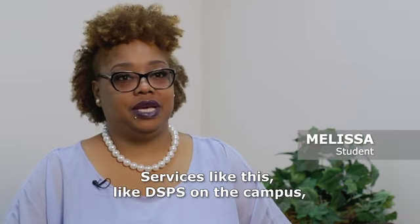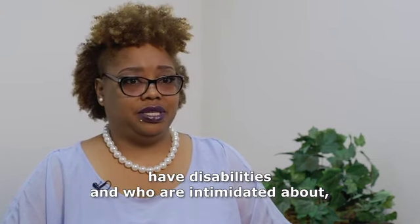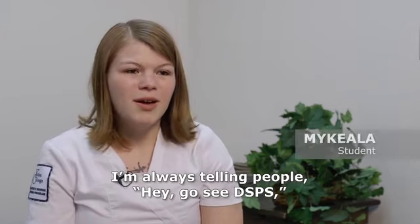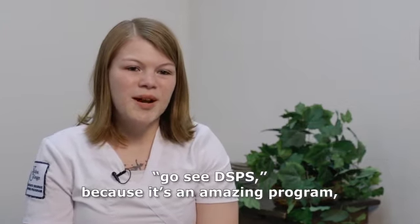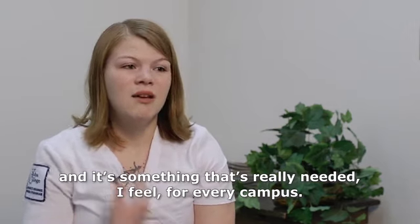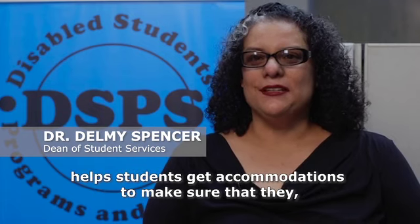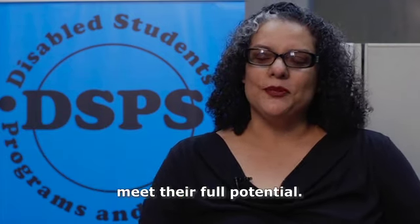Services like DSPS on campus are very important and vital to students who have disabilities and who are intimidated about going back to school. I'm always telling people, go see DSPS, because it's an amazing program. And it's something that's really needed for every campus. DSPS is a great student support program that helps students get accommodations to make sure that they meet their full potential.